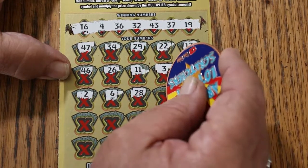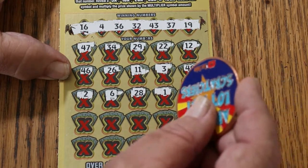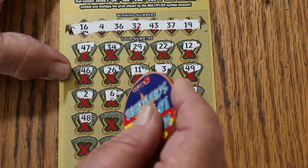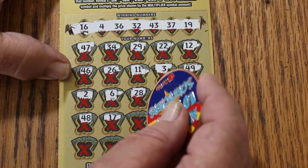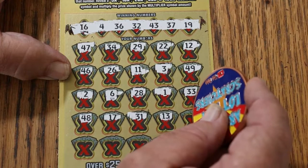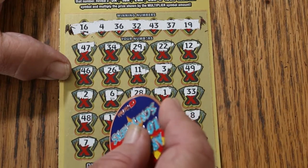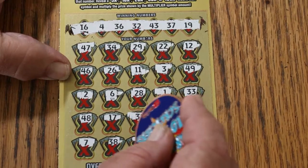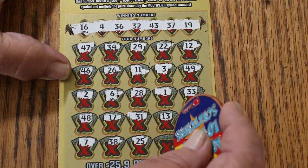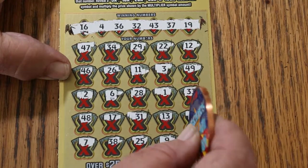28, 1, 33, 48, 17, 31, 13, number 8, number 7, 38, 25, 9, 27 in the corner for nothing.